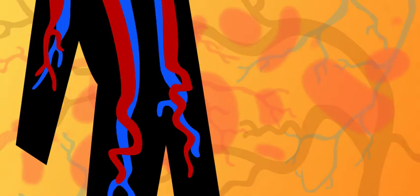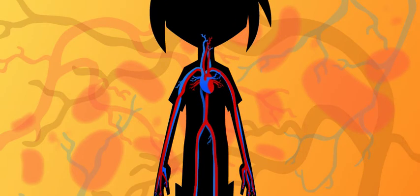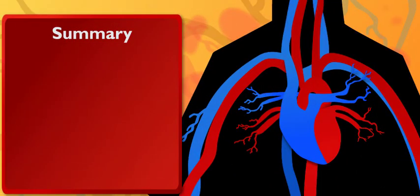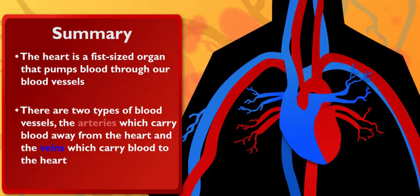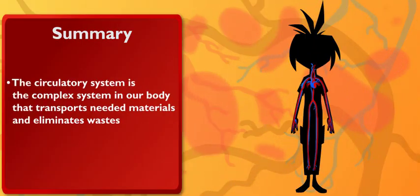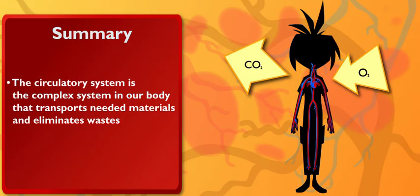That is a big job for something so tiny. It is, but big or small, the circulatory system's parts are all super important. The heart, veins, arteries, and capillaries all work together to create a circulatory system symphony. So I guess my heart does deserve a lot of credit if it does all that. The heart is a pretty complicated organ with lots of parts, and together with the blood vessels, it makes up the circulatory system. The circulatory system has to be complex because it transports needed materials and eliminates wastes.